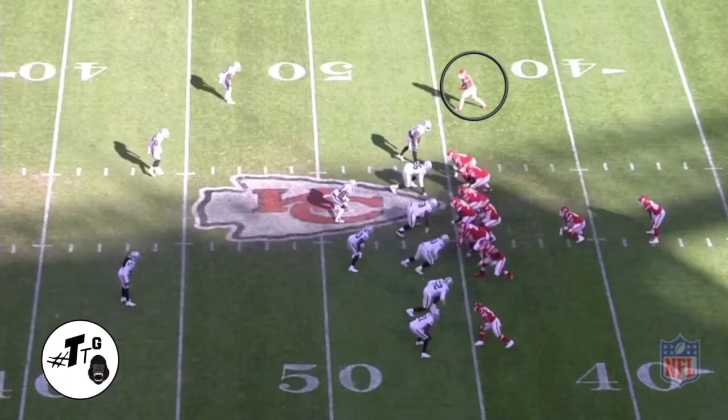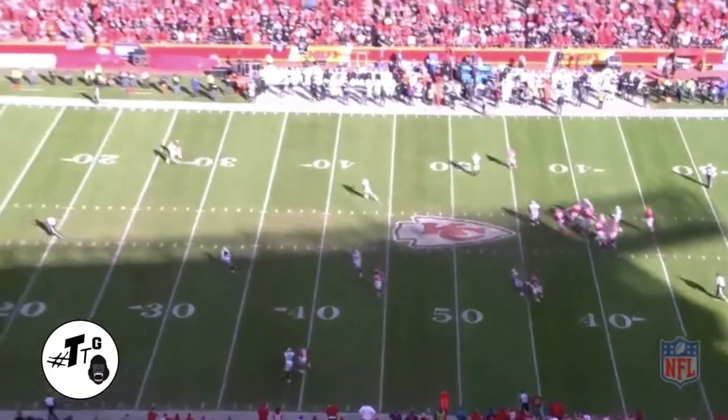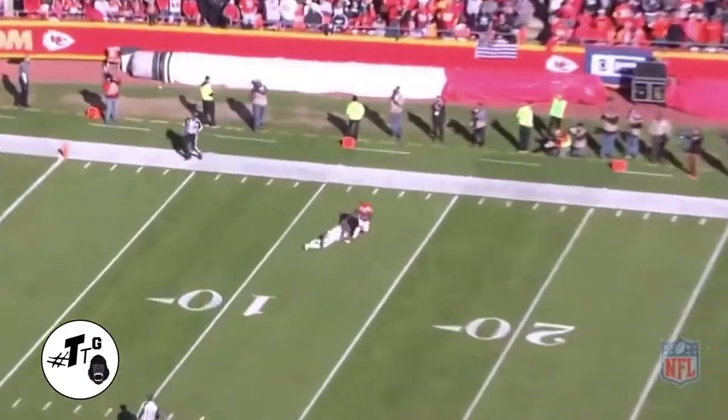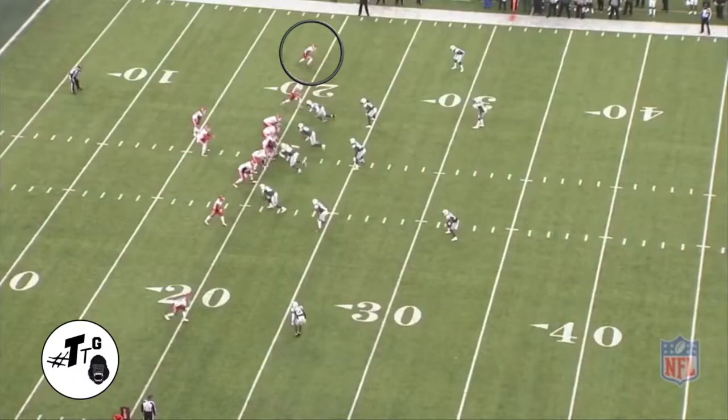21 personnel, traditional I-formation, man to man against Carrier. Carrier is eight yards off, giving him a cushion and playing outside in. But great ball placement by Alex Smith to put it on the outside shoulder where only Hill can catch it.